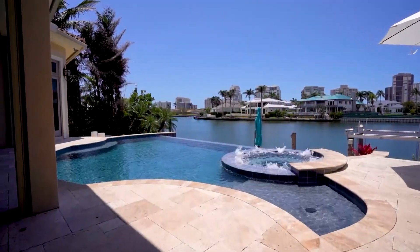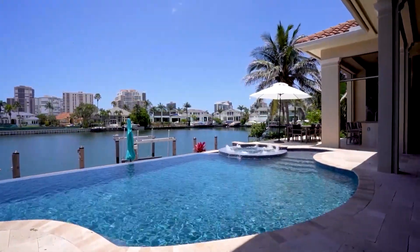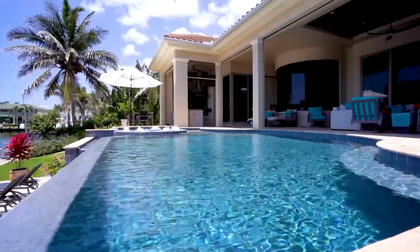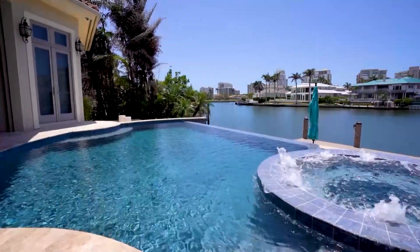We went ahead and emptied it. At that point, the homeowner decided to do a whole new remodel. So we went with a brand new tile, brand new pebble, and color lighting. We also found some other issues that we had to attend to in the pool, including a crack exposure, so the homeowner decided to go ahead and address that as well. This is our final product right here.